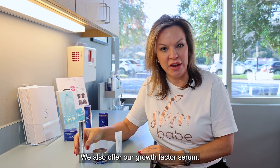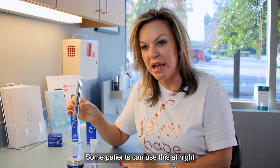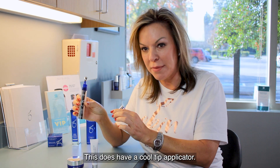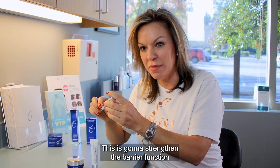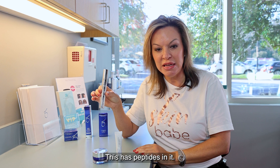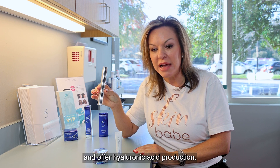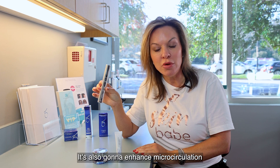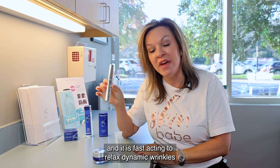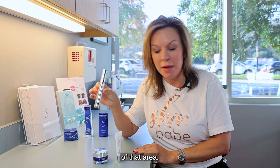We also offer our Growth Factor Serum. This is a little bit thicker — some patients can use this at night and a different one during the day, or you can use this twice a day. It has a cool tip applicator. This is going to strengthen the barrier function around the eye area, has peptides in it, improve your skin's density, and offer hyaluronic acid production. It's also going to enhance micro circulation to the vascular toning of the eye area and is fast acting to relax dynamic wrinkles of that area.